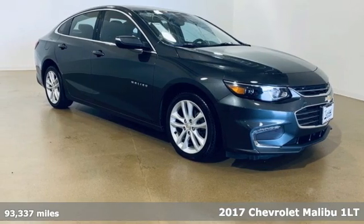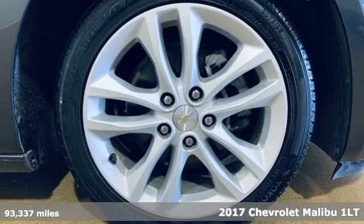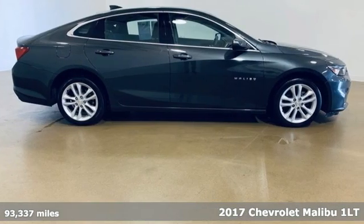Here's a 2017 Chevrolet Malibu. This Malibu shifts your perception of what a midsize car can be. It comes with great features you'll love.